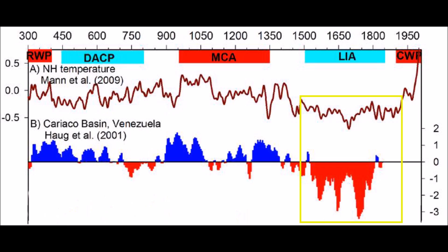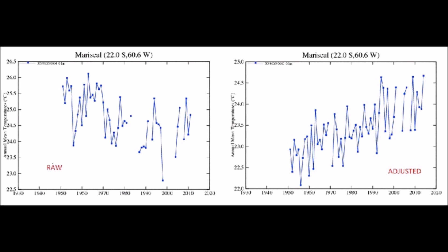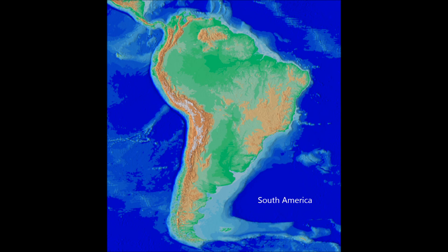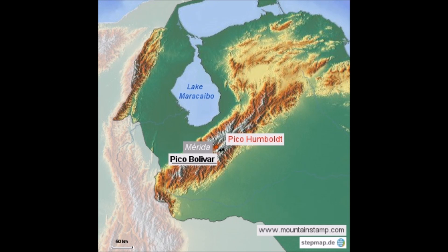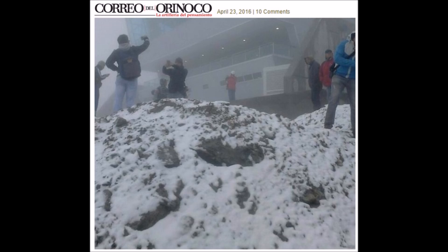We're going to see more of a repeat of this. South America was generally cooler throughout the Little Ice Age. NOAA is again manipulating data — raw versus adjusted. Here's a topographic map so you can see the Andes mountain range in South America. We're going to focus in on Pico Bolivar in western Venezuela, receiving unusual snowfall in late April. This is such a rare event and it's signaling that this area of South America is going to cool again during this new Grand Solar Minimum.